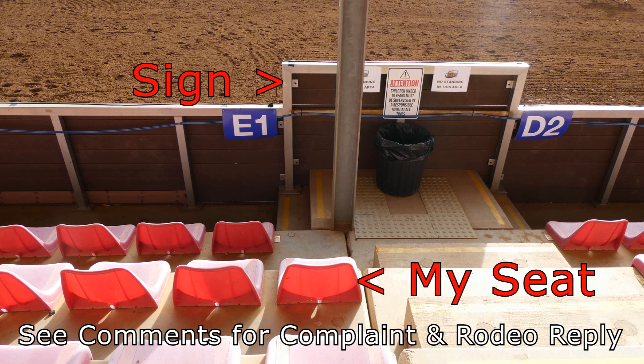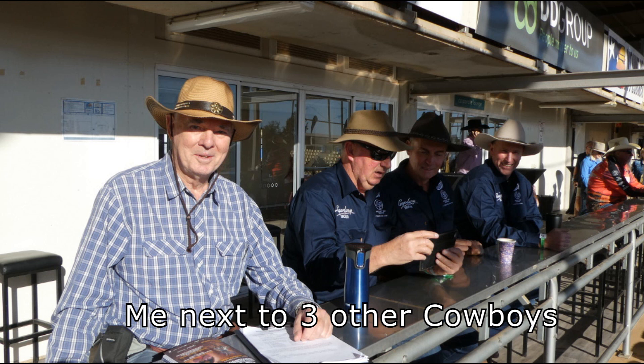However, the view from Section E, Row 2, Seat 1 was partly blocked by a post and a bloody advertising sign. So I went up the back for a better view, except when people walked in front of us. Here between the posts I had a good view across to the chutes.